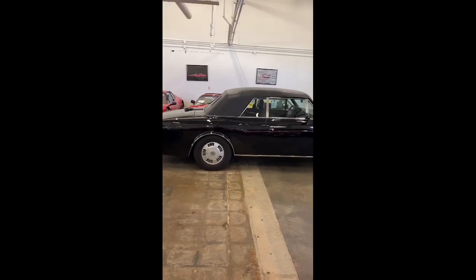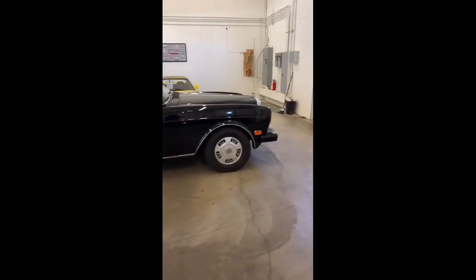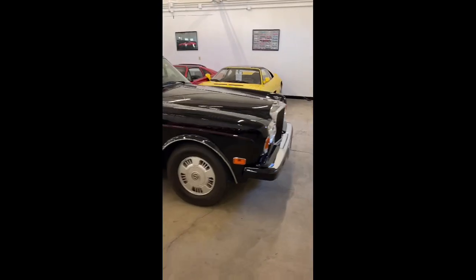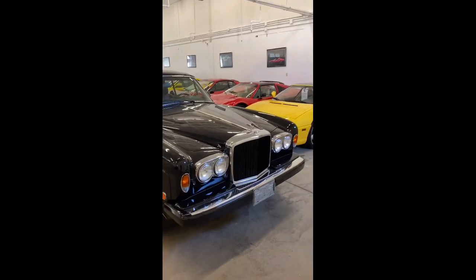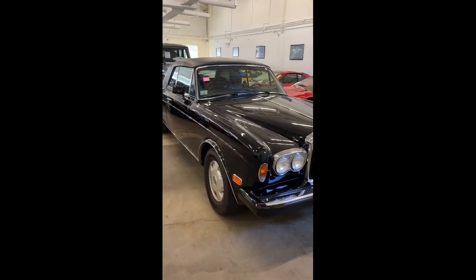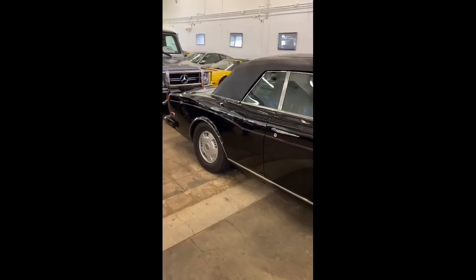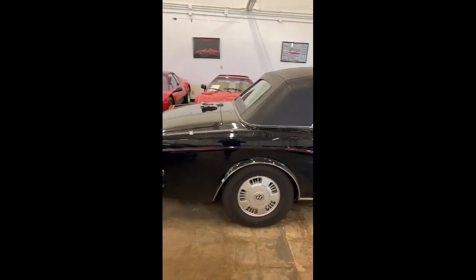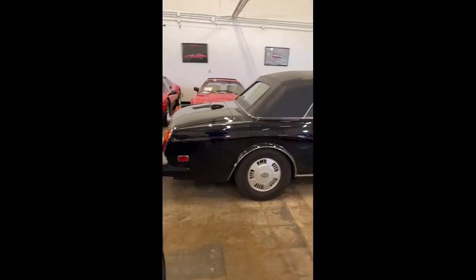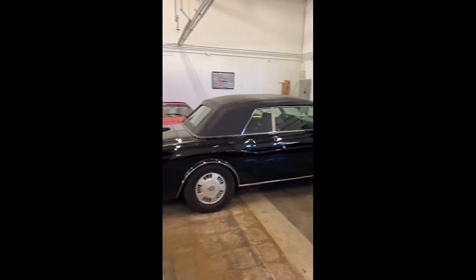Another car is these older Bentley and Rolls-Royce convertibles — the Corniche, the Corniche II. This Bentley right here is such a cool, iconic car. It reminds me of movies like Caddyshack and things like that. It's a car that on Bring a Trailer does extremely well, and it should. In our inventory these cars get forgotten and sit, but on Bring a Trailer they seem to fly off the shelves in seven days.